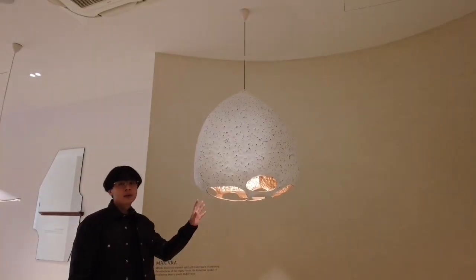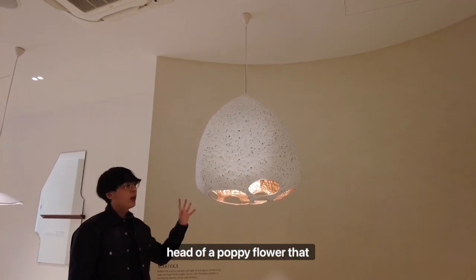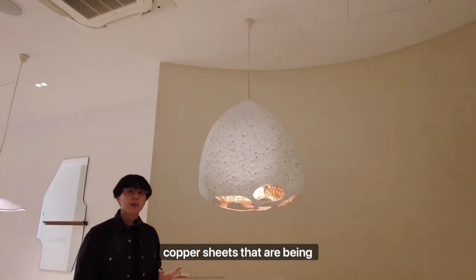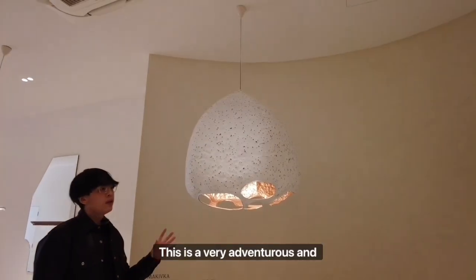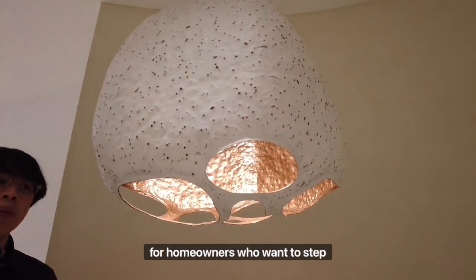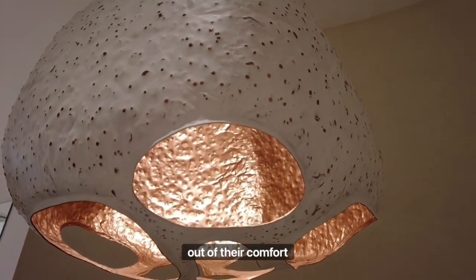This is Markifka. Markifka resembles the head of a poppy flower and is made up of multiple copper sheets that are soldered and hand hammered. Personally, this is a very adventurous and bold statement piece, ideally for homeowners who want to step out of their comfort zone.